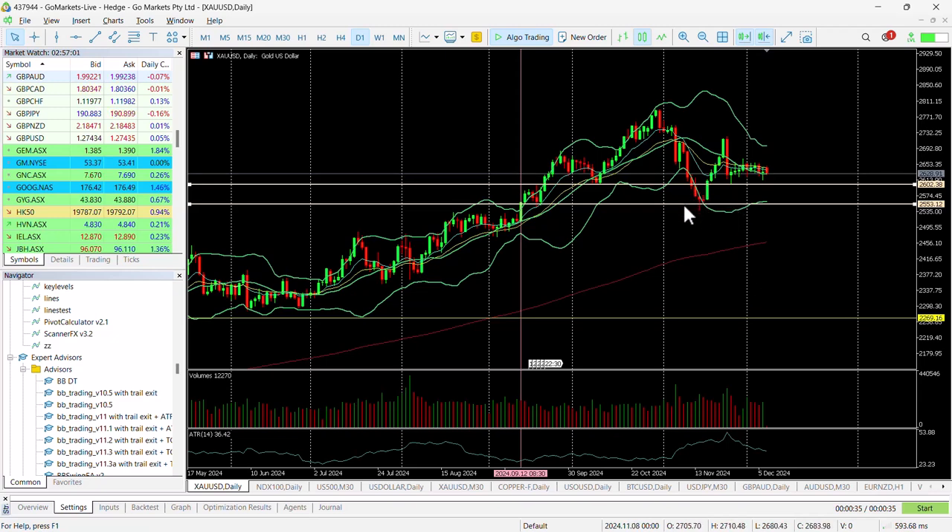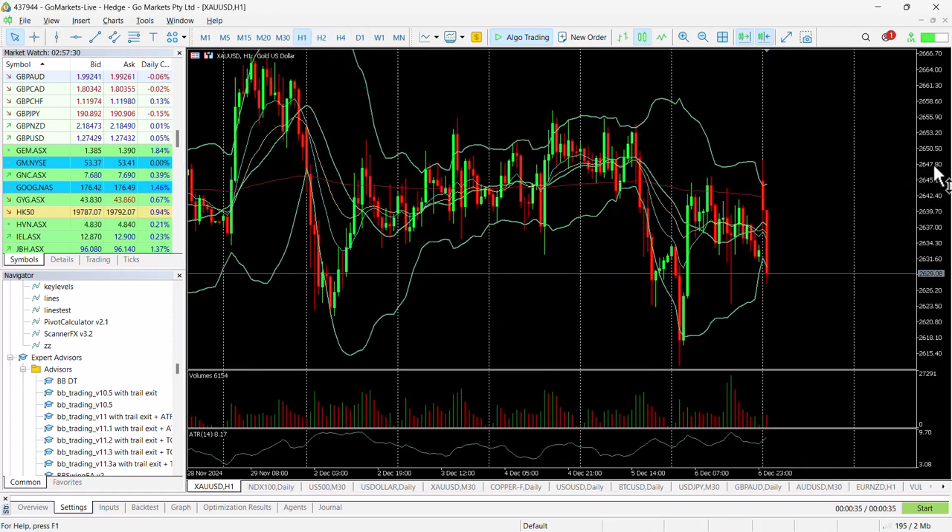We did actually breach 2600 and made our way down to around 2550. You can see that support corresponds to the price action back in September. So technically, if we do get a breach of 2600, the move down to 2550 — that 50-dollar move — could be quite quick and quite significant, and is worth keeping an eye on.